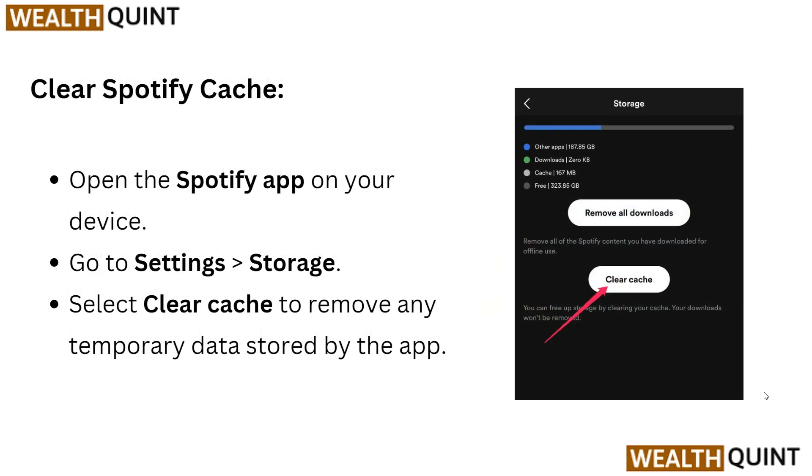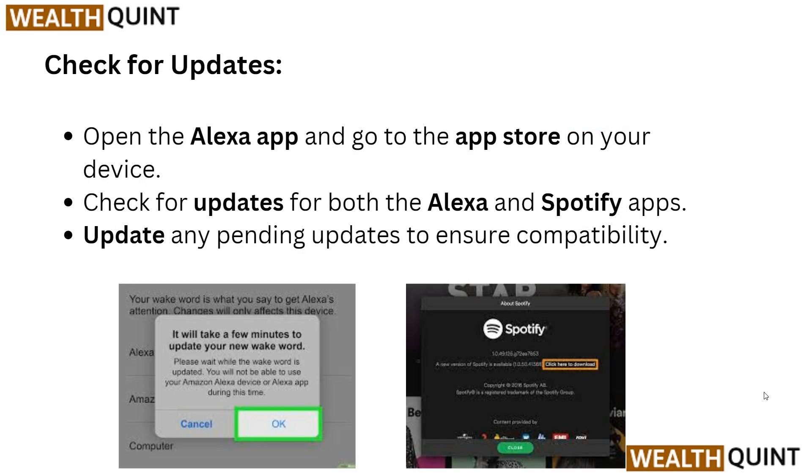You also need to clear the Spotify cache. Open the Spotify app on your device, go to Settings, then Storage, and select 'Clear Cache' to remove any temporary data stored by the app.